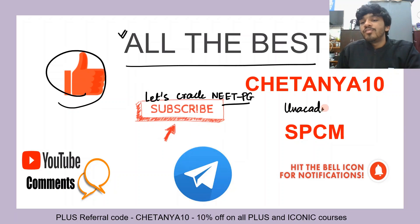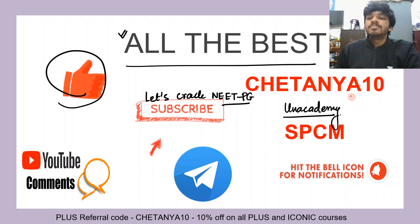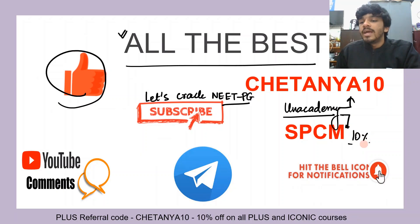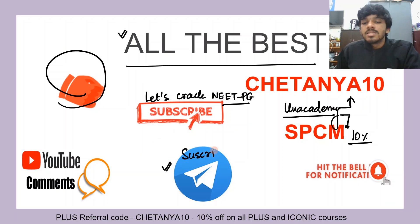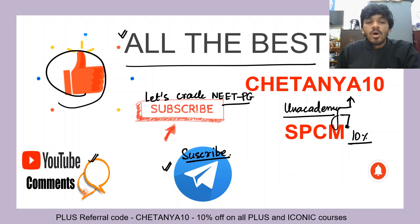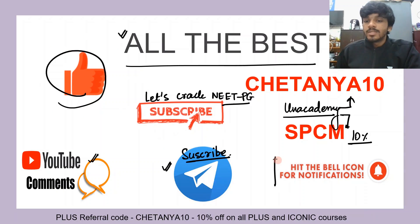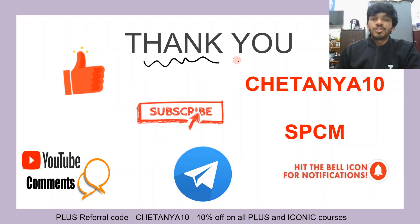You can use the referral codes for the free plans, unlocking the quizzes, the combats, any of it — or to get an additional 10% off on any plus course. You can subscribe to our Telegram channels — the link is given in the description. You can also drop a comment after the video is uploaded. Do hit the bell icon for notifications on when the educators are going live. Thank you so much for watching.